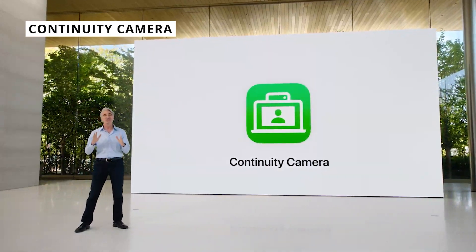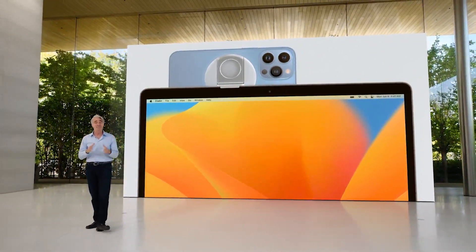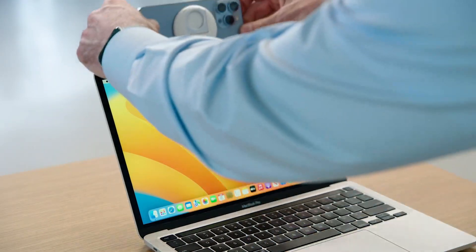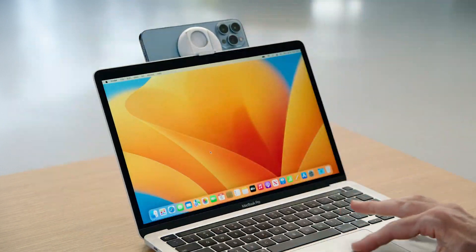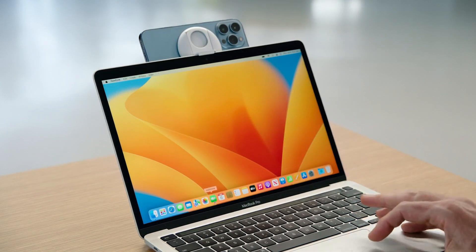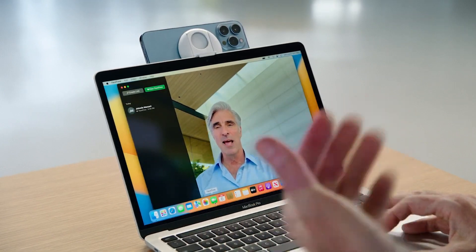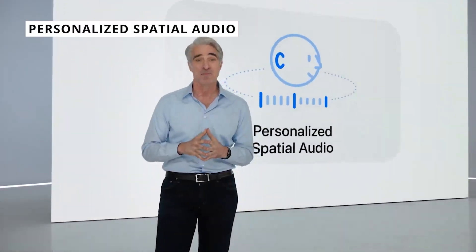Continuity Camera was a bit of a curveball — you can use an iPhone 11 or above, clipped to your MacBook or iMac, and use it as a webcam. It feels like Apple's admission that Mac webcams are not the greatest, and now you can have a FaceTime call with your other half in 4K thanks to your iPhone 13 Pro.